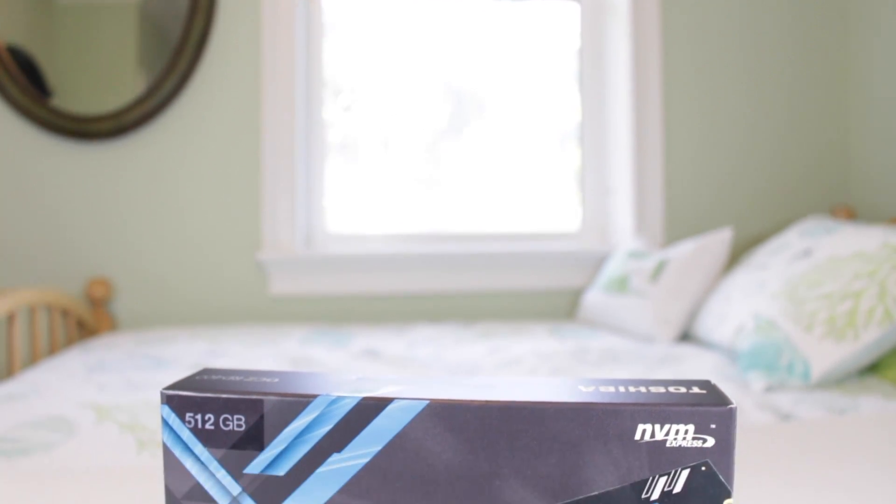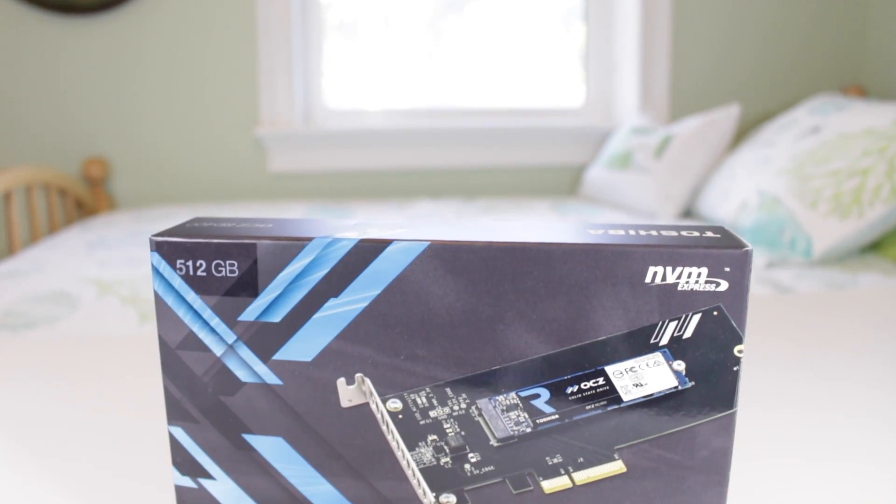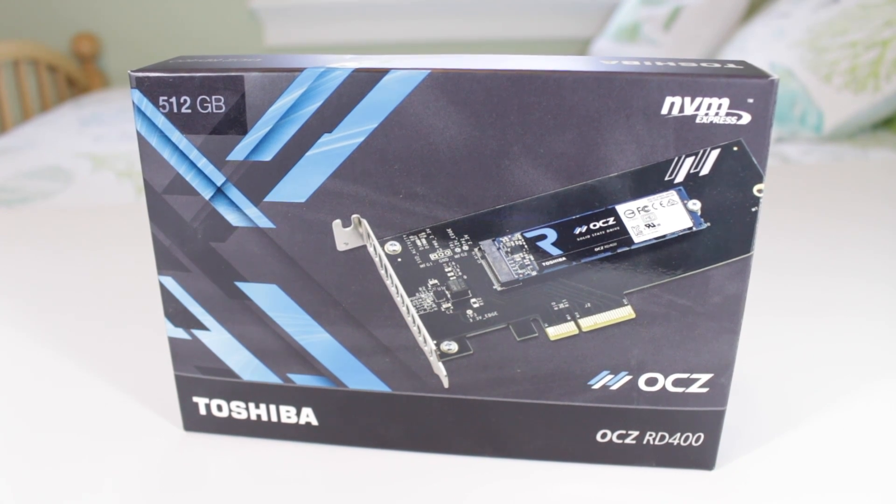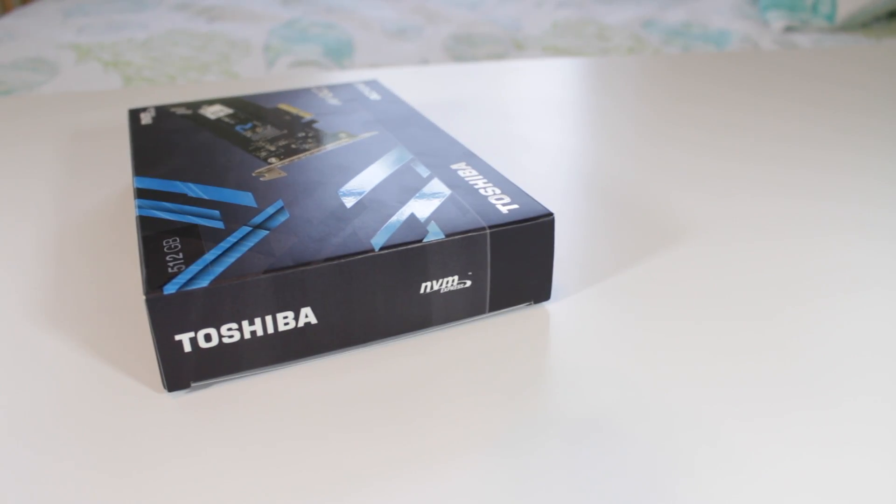What's up guys, this is Matt and up for review today is the Toshiba-OCZ RevoDrive 400, also called the RD400. For those of you who don't know, OCZ was acquired by Toshiba a few years ago and for the most part, Toshiba has been leading OCZ back down the path of greatness.